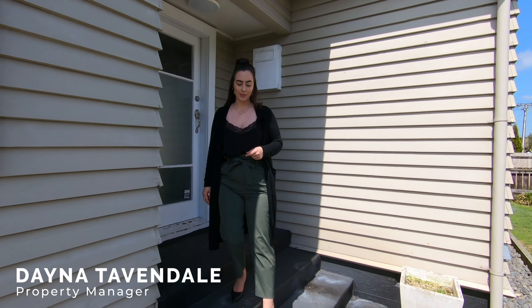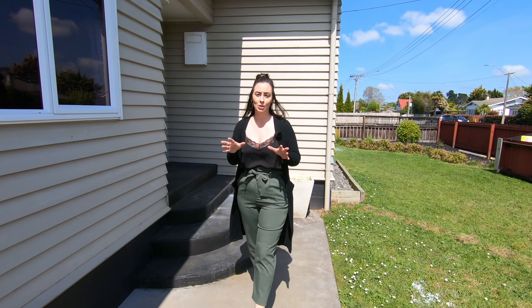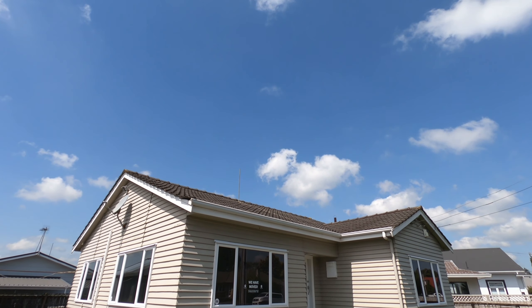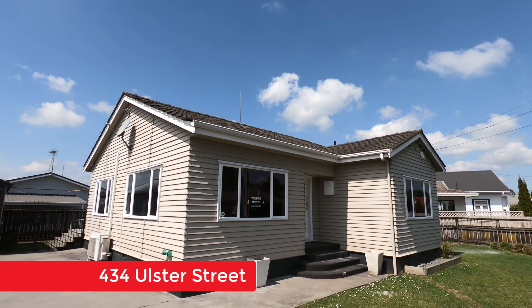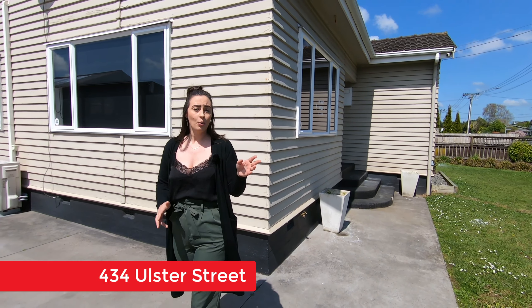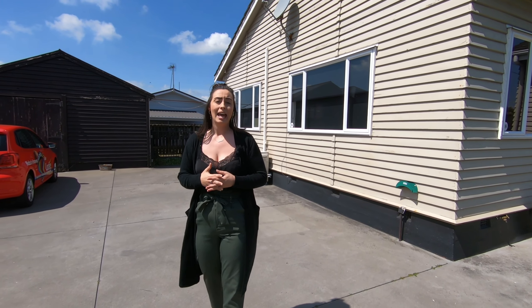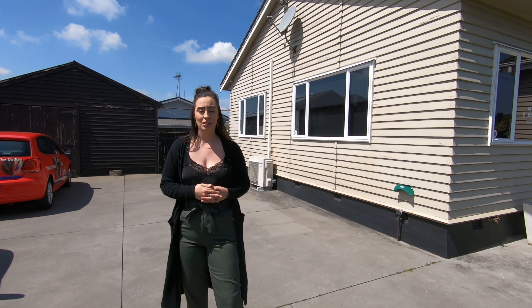Daini here from Lodge Rentals. Centrally positioned is this convenient home and it will suit all your needs. Welcome to 434 Ulster Street. You get the best of both worlds living here — everything is right at your fingertips, with the CBD just minutes away and river walks along the Waikato Riverbank are also conveniently at your disposal.